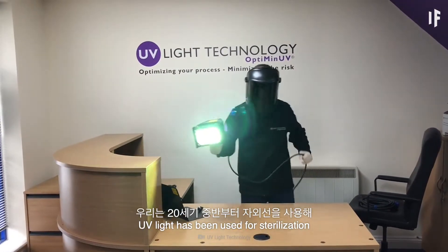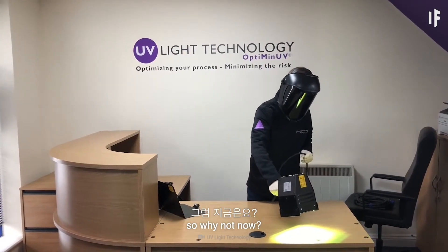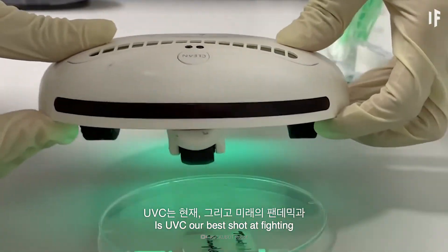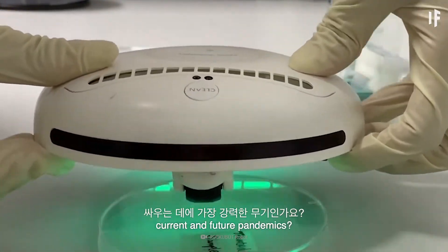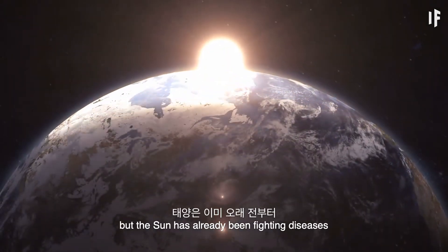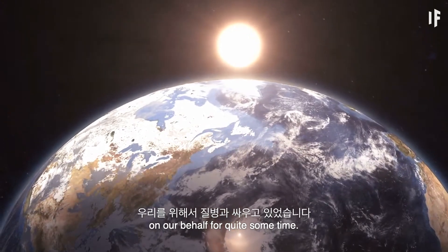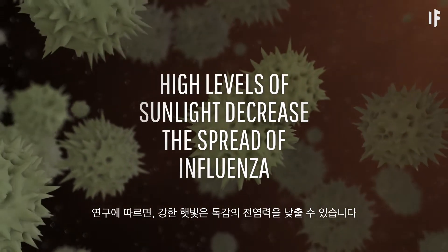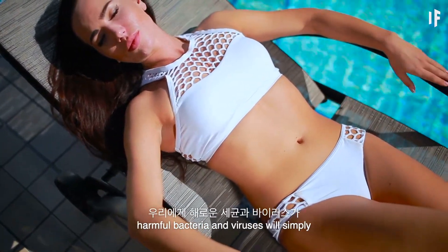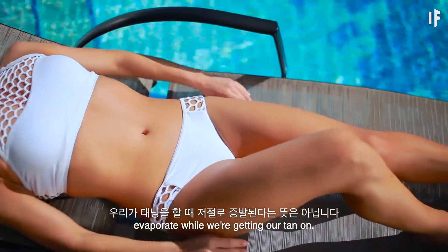UV light has been used for sterilization and disinfection since the mid-20th century. So why not now? Is UV-C our best shot at fighting current and future pandemics? The Sun has already been fighting diseases on our behalf for quite some time. Studies show that high levels of sunlight decrease the spread of influenza. But that doesn't mean harmful bacteria and viruses will simply evaporate while we're getting our tan on.